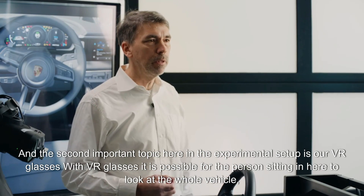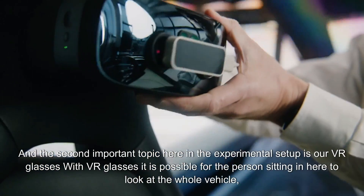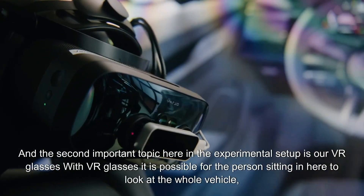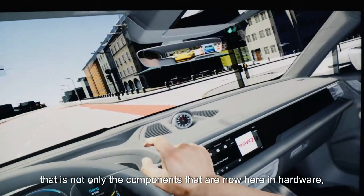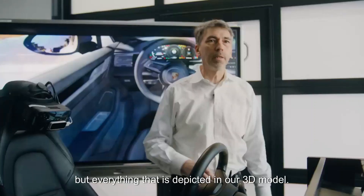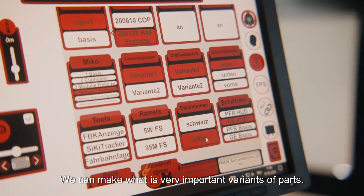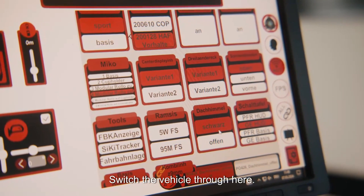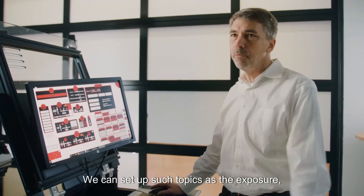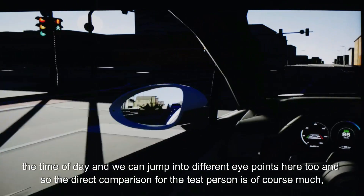The second important topic in this experimental setup is our VR glasses. With VR glasses, the person sitting in here can look at the whole vehicle — not only the components present in hardware, but everything depicted in our 3D model. We can switch between variants of parts, set parameters such as exposure and time of day, and jump into different eye points.